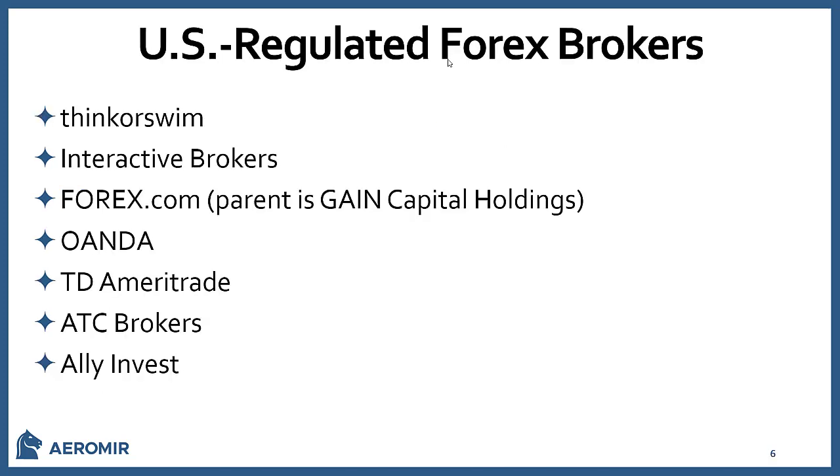Here's a list of U.S. regulated Forex brokers: Thinkorswim, Interactive Brokers, Forex.com, Oanda, TD Ameritrade, ATC Brokers, and AliInvest.